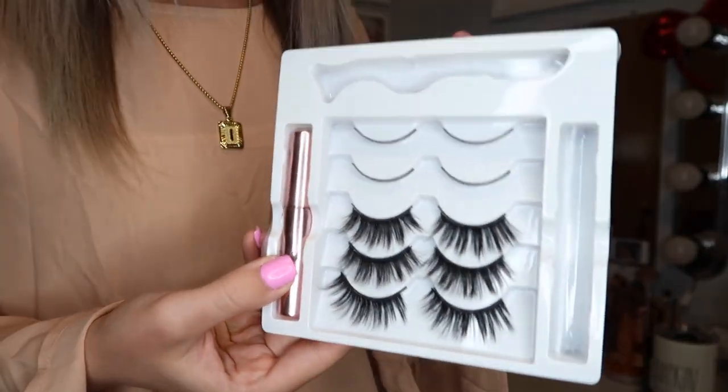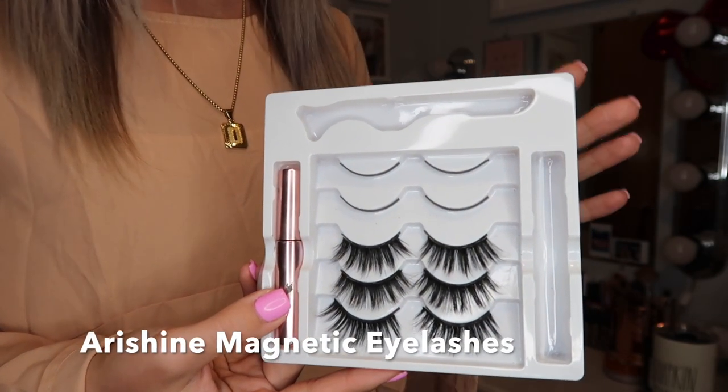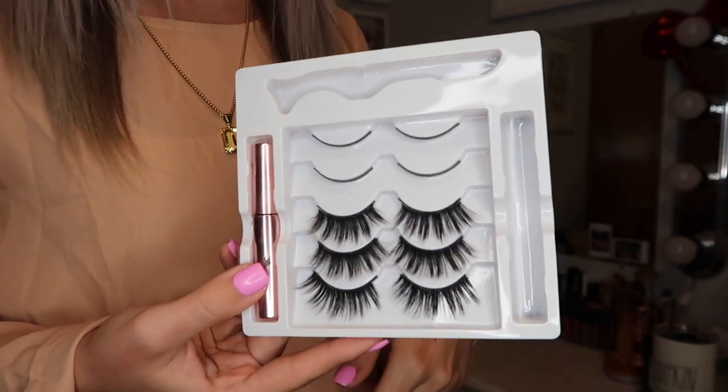These are the magnetic lashes that I get on Amazon — I cannot remember what they're called right now since I don't have the packaging, but I'm going to put it on the screen right here. And that is my entire makeup collection! Thank you all so much for watching today's video. I hope you enjoyed it — if you did, give this video a thumbs up, leave a comment down below, subscribe to my channel, and hit the notification bell so you won't miss a video from me.